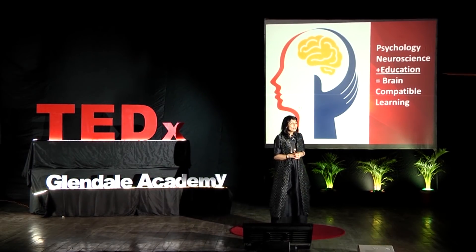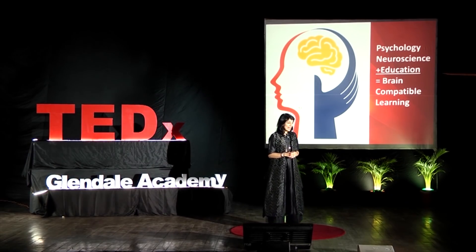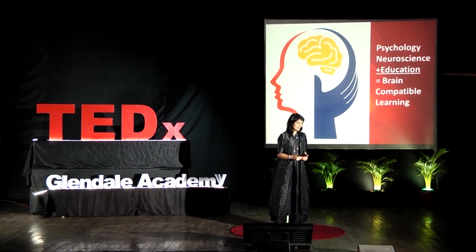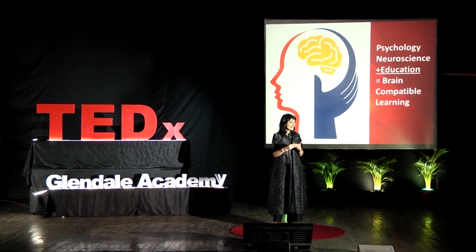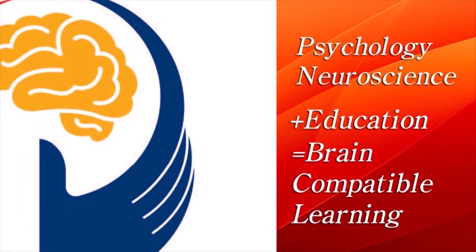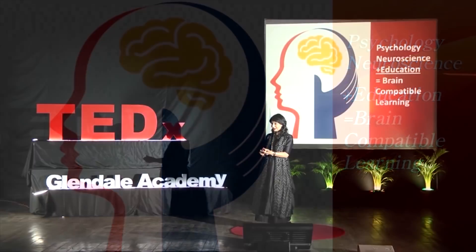Today I'd like to share with you my personal journey as an educator over 20 years. I've done an extensive amount of research in neuroscience, psychology and education. I started as a student of psychology and then went on to education administration. And what I found was a beautiful union of psychology and education in something known as brain-compatible learning, also known as brain-based learning.